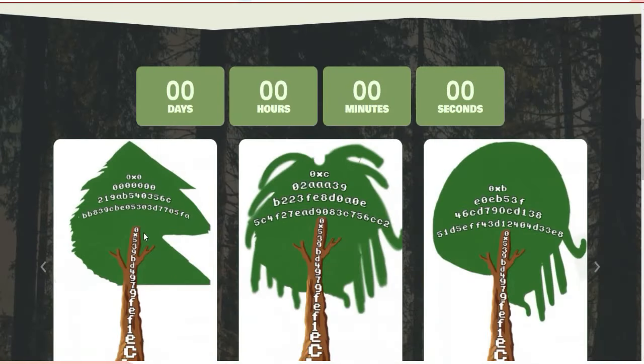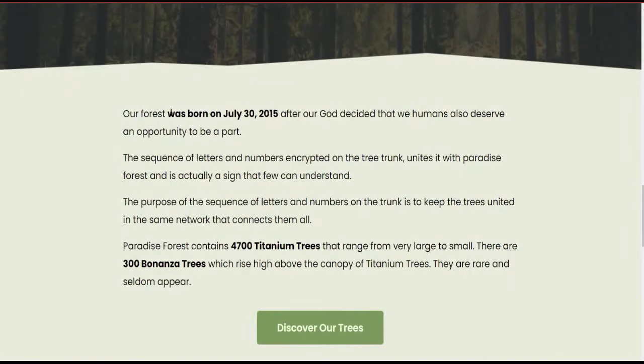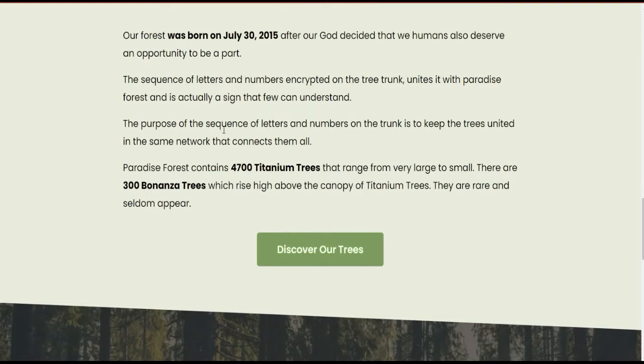Back on their website, you can see a countdown showing zero days, zero hours, zero minutes, and zero seconds. There are some demos of their NFT collections shown here. The forest was born on July 13, 2015 — that is when they started their programming and collection. After that, it was decided that humans also deserve an opportunity to be part of it. Each encrypted tree trunk has a design and sequence, and these trees are connected in the same network.